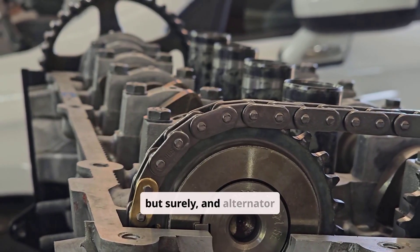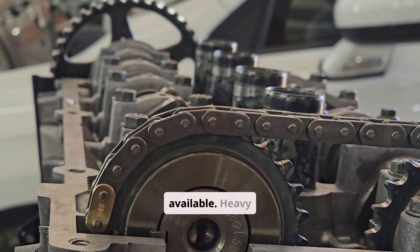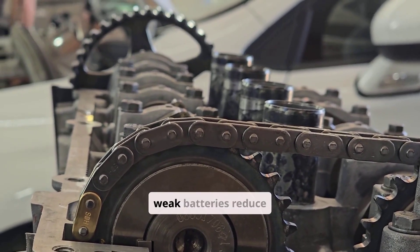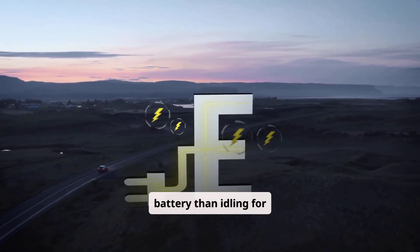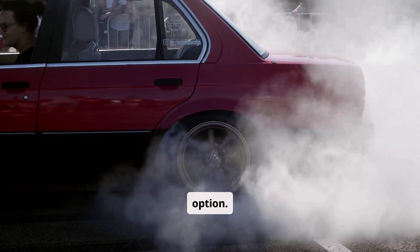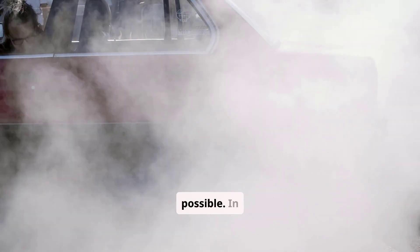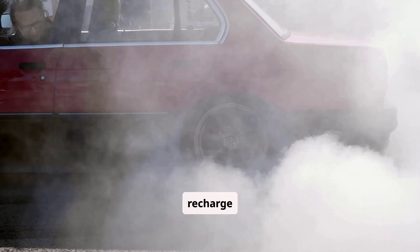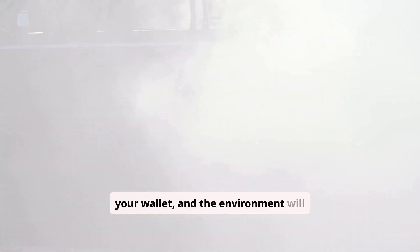In summary, idling charges the battery slowly, and alternator output depends heavily on engine speed — the higher the RPM, the more charging power is available. Heavy electrical loads at idle can cancel out any charging gains, and both cold weather and weak batteries reduce efficiency. Driving for 20 to 30 minutes is a far better way to recharge a battery than idling for hours. For weak or stored batteries, a proper charger or maintainer is the best option. Idling wastes fuel and increases emissions, so in short, idling can maintain or slightly boost your battery's charge, but it's not an effective way to fully recharge it. For real results, take the car for a drive or use a charger — your battery, your wallet, and the environment will all benefit.